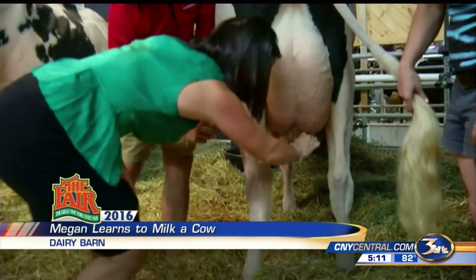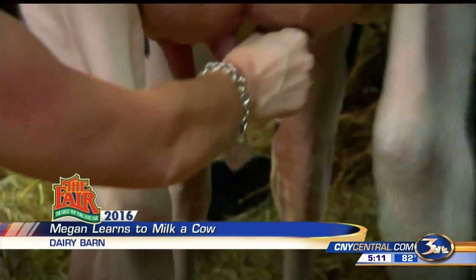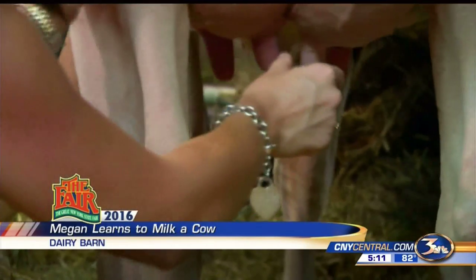The typical milking times, by the way, are at 5 a.m. and 5 p.m. here every day. And there are so many cows and there's a lot of milking to be done.